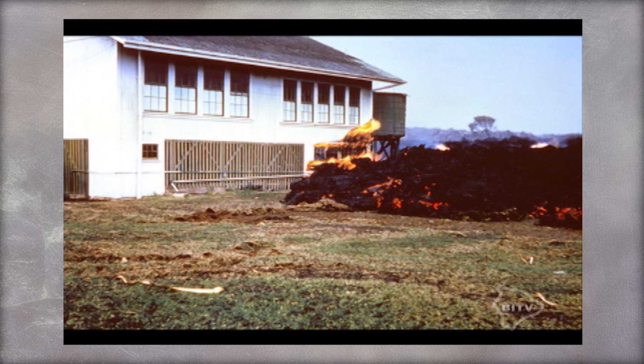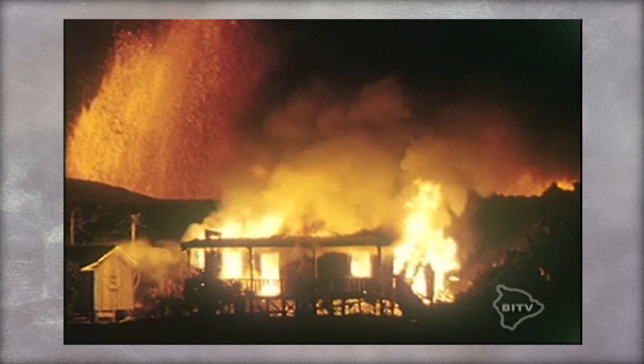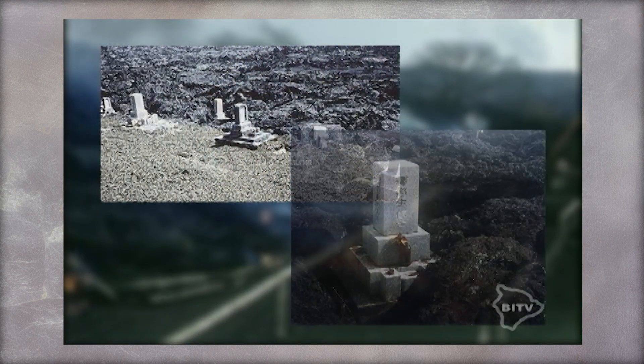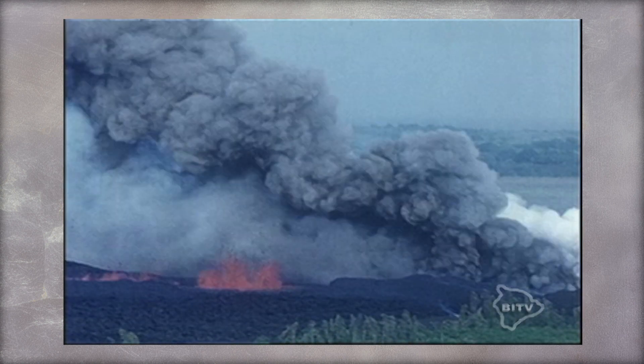The lava also didn't stop for any wooden structures — buildings caught fire and burnt to the ground. Interestingly, the flow covered a local cemetery except for this one headstone.